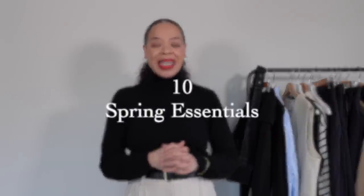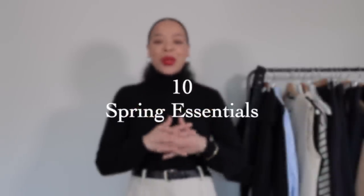Hello everybody, welcome or welcome back to my YouTube channel. I hope that you're all having a great day so far and thank you so much for joining me on another video. So I thought today we would talk about 10 spring essentials that I personally feel will add a lot of value to your wardrobe.